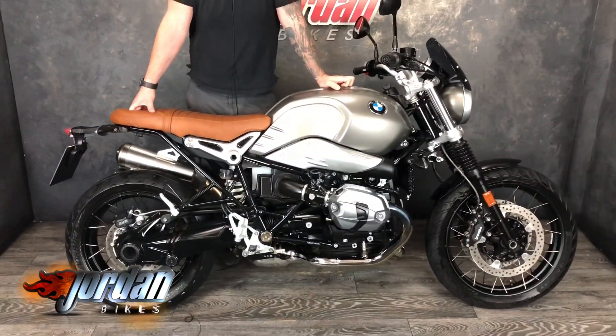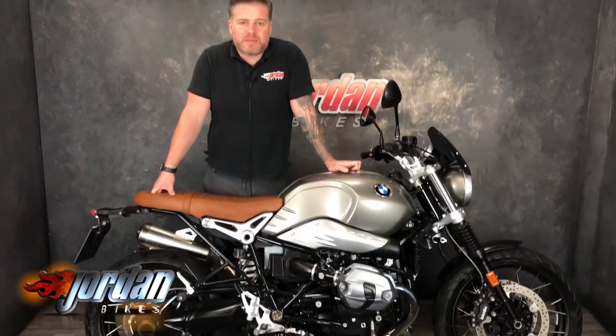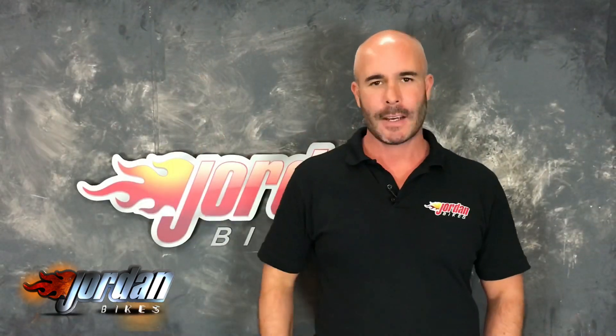I'm sure it won't last long like it didn't last time, so be quick. Give us a call at Jordan Bikes or come down and take a look. Thanks for watching the video.